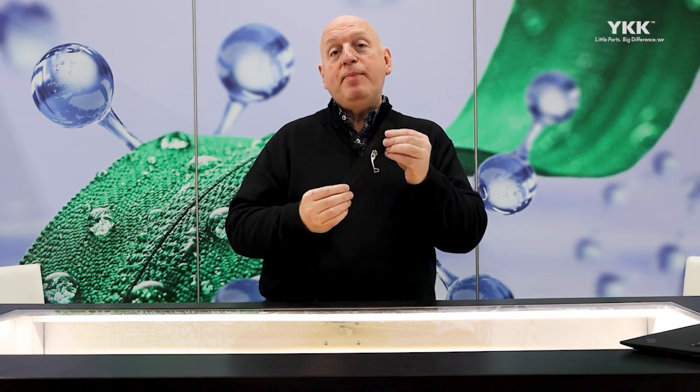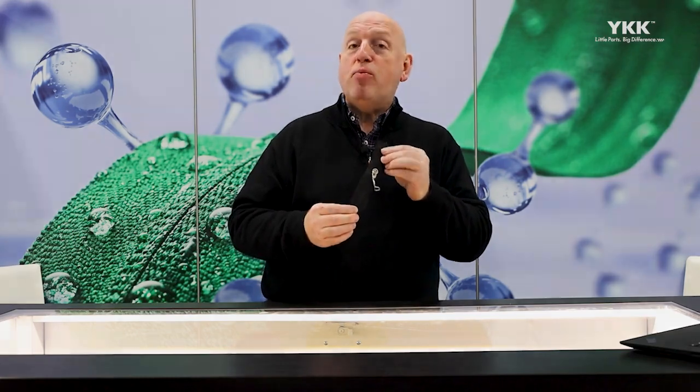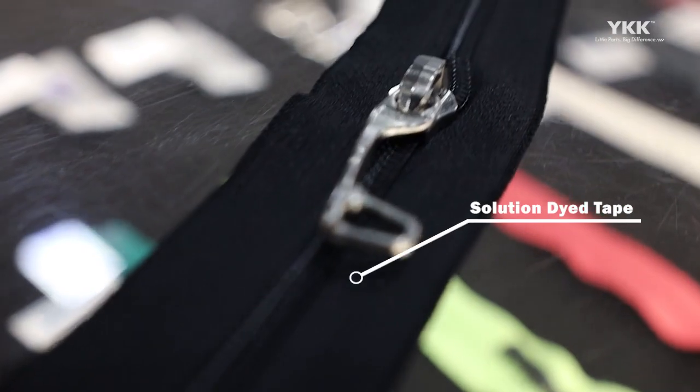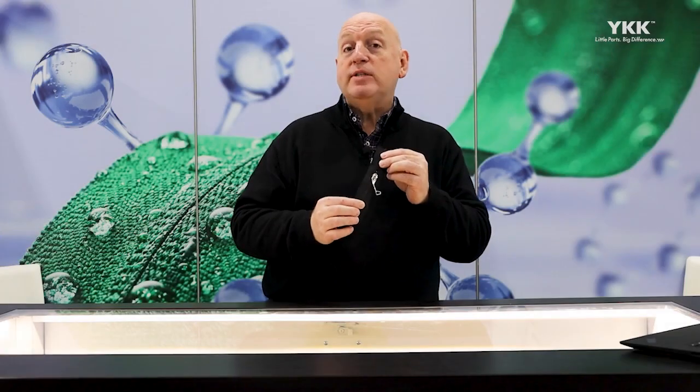Secondly, the black tape here is solution-dyed, which is a unique process that saves millions of liters of water each year in production of the zipper, reinforcing our focus on sustainability.